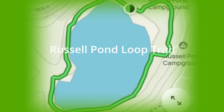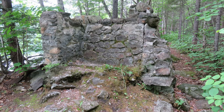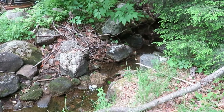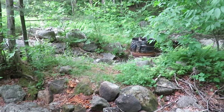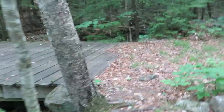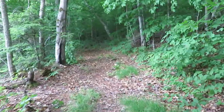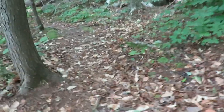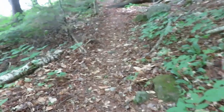We found this trail on the AllTrails website. The Russell Pond loop is about 1.3 miles around the lake and it turned out to be a very nice hike. This is definitely not a fast walking trail — there are lots of rocks and you really have to be careful of your footing. There are a few bugs, but so far we're making our way around the lake.